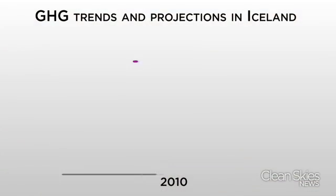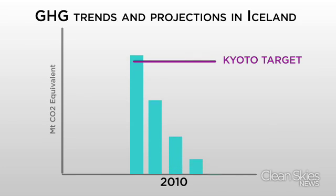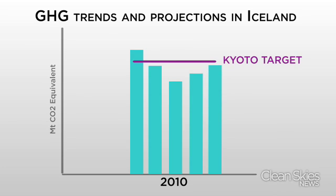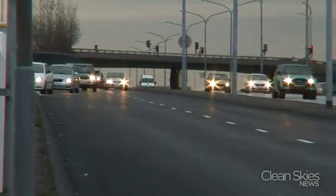The European Environment Agency projected that from 2009 through 2012, Iceland's greenhouse gas emissions would fall below the required levels under the Kyoto Protocol. In other words, the country would indeed meet its Kyoto targets.